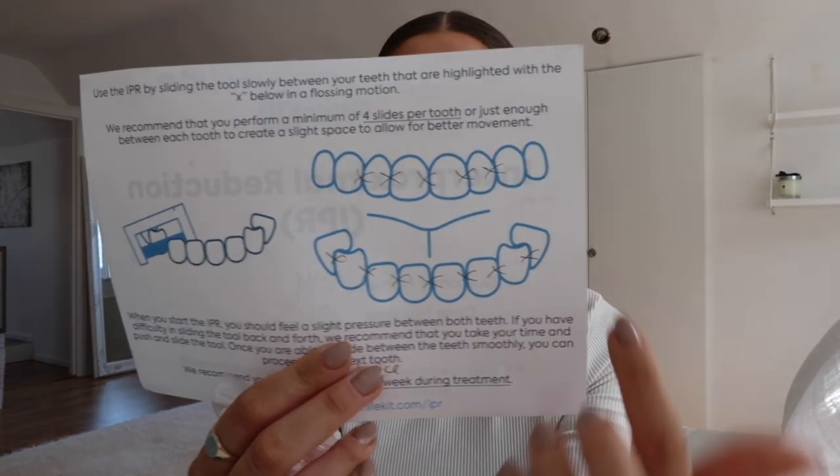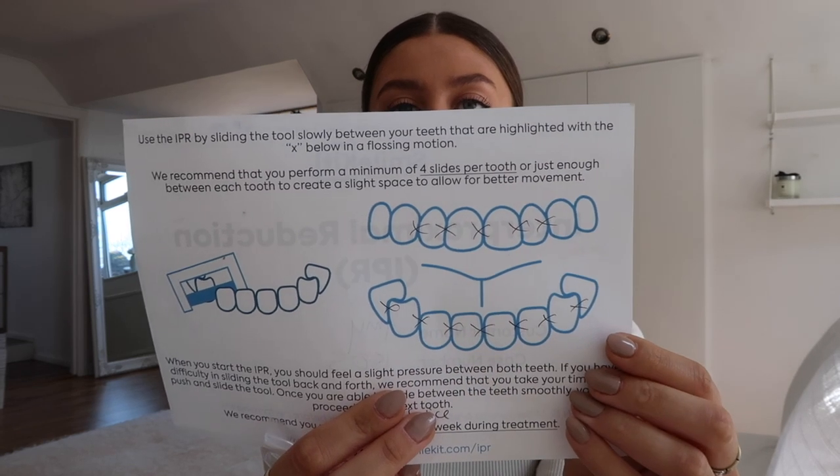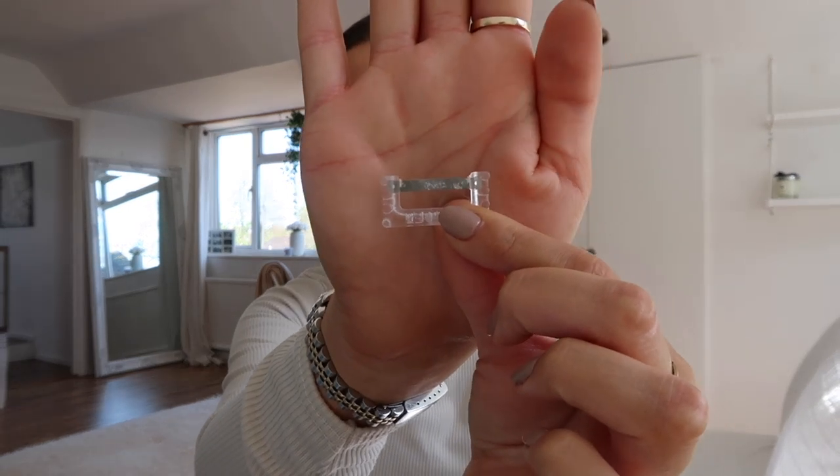Another thing I've been doing twice a week and finding really satisfying is the IPR, which Smile Life recommends. They gave me a sheet showing my teeth with crosses marking where I need to do the IPR — which is essentially flossing. You use these little contraptions like a mini saw that slides between the gaps in the marked teeth. It makes the movement a little bit easier and is very satisfying. I do it on Tuesdays and Thursdays so I don't forget.